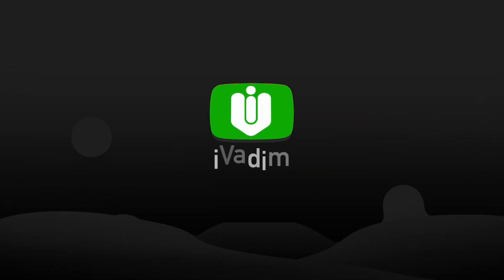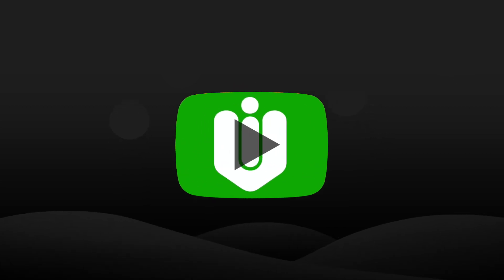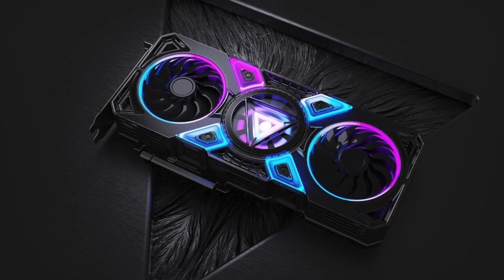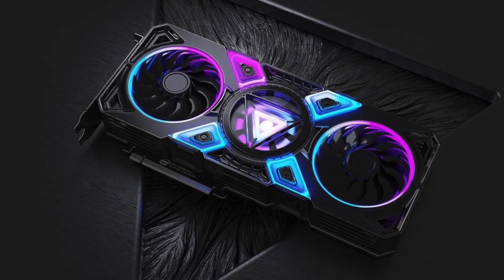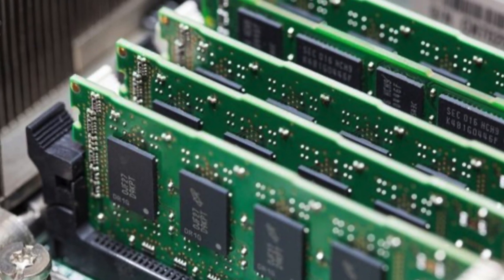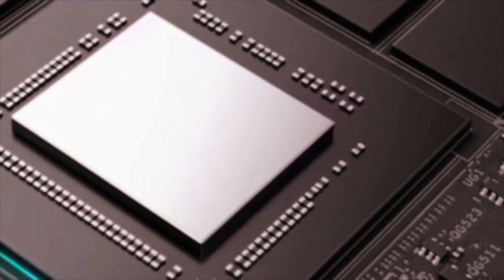Hello my friend, it is I, Vadim. In this video, I will cover the following news: Intel officially reveals 11th gen desktop CPUs, Intel's DG2 desktop gaming graphics card benchmark leaked, DDR5 memory tested versus DDR4, and more Nvidia graphics card models are confirmed.